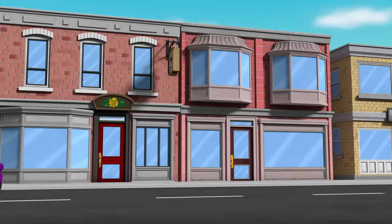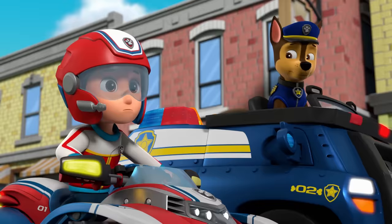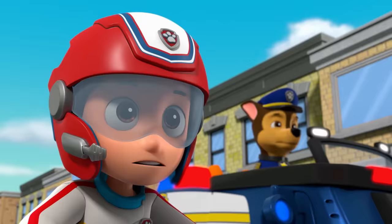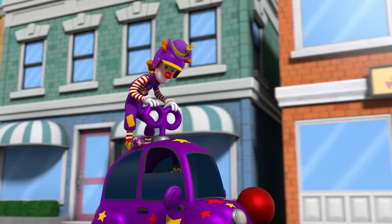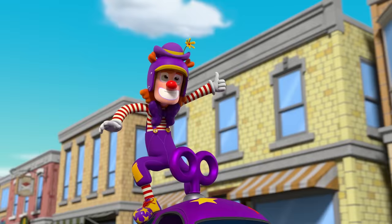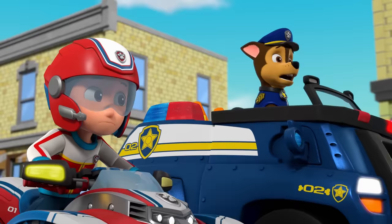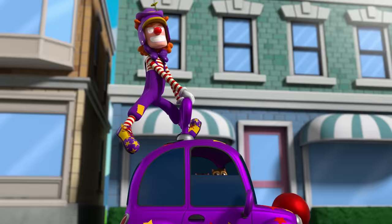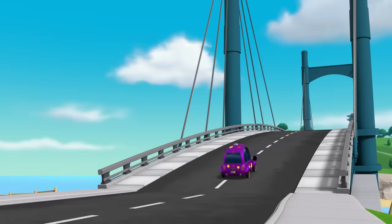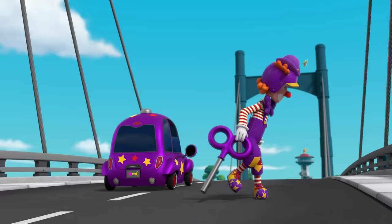Don't worry, kitties. Someone will save you. We have to power it down. Skye, lower Toodles down onto the car. Now, Toodles, pull out the key. Do you have any oil in your hat to help loosen it? Oh no, the oil made the roof slippery! He did it! Great job, Toodles!